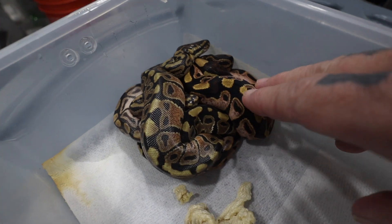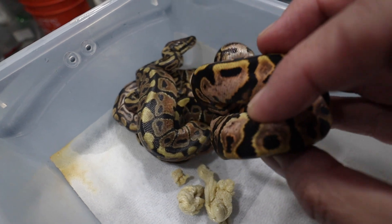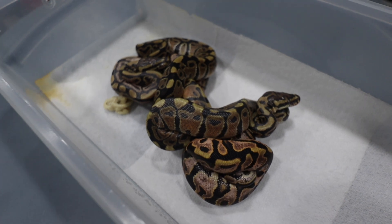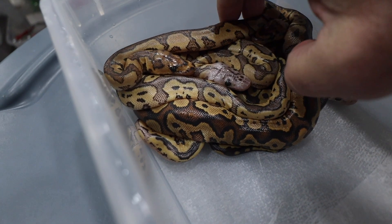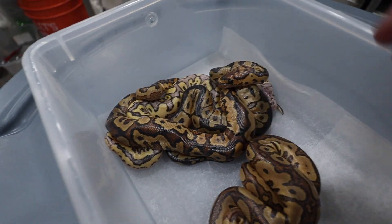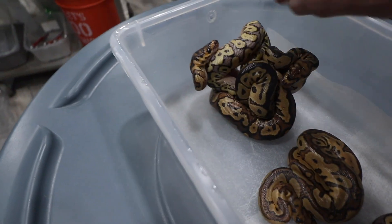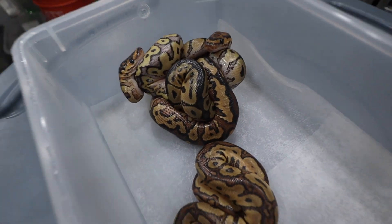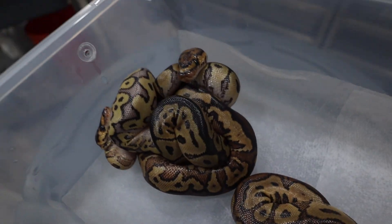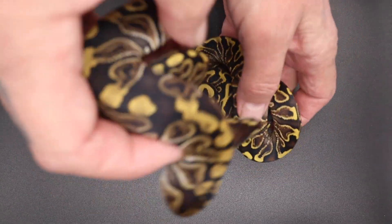This right here is Clutch 23 — there's a calico, this is a calico heck clown clutch. I'll do a further update on them real soon. And this is Clutch 24, just got put in here so they're not even close to shedding. This is actually a dual-sired clutch, which is pretty cool — there's some GHI, some calico, all kinds of stuff happening in here with two sires. Cool clown clutch.